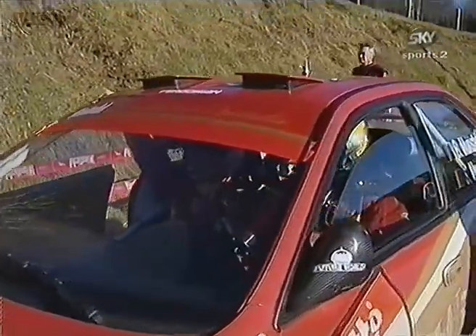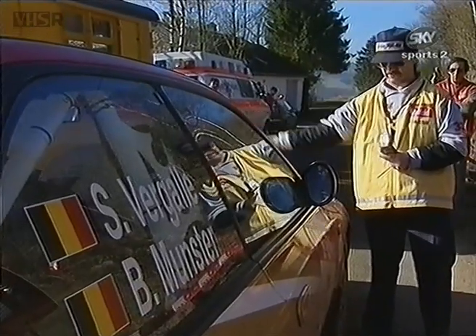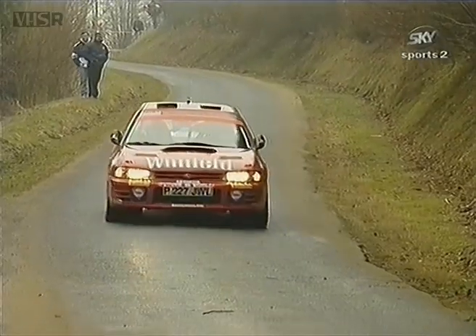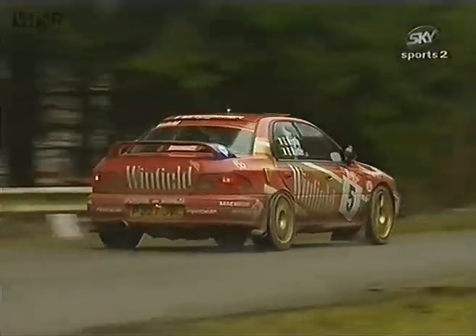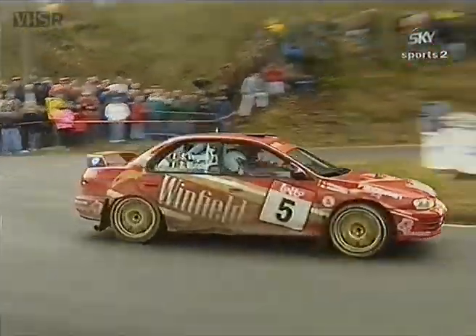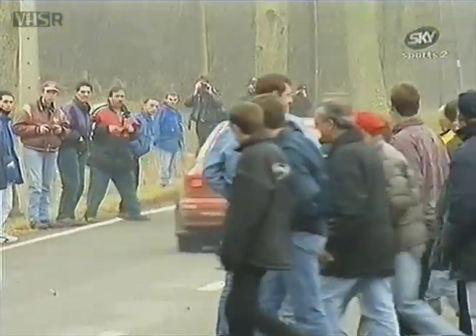Bernard Munster knows he really needs to attack the next section, but we have to tell you that soon after these shots were taken there was a tragic accident. Munster was left with no option but to take an escape road and hit a film cameraman who was standing in front of a wall. Sadly, that man — who was not an experienced rally cameraman — was tragically killed.